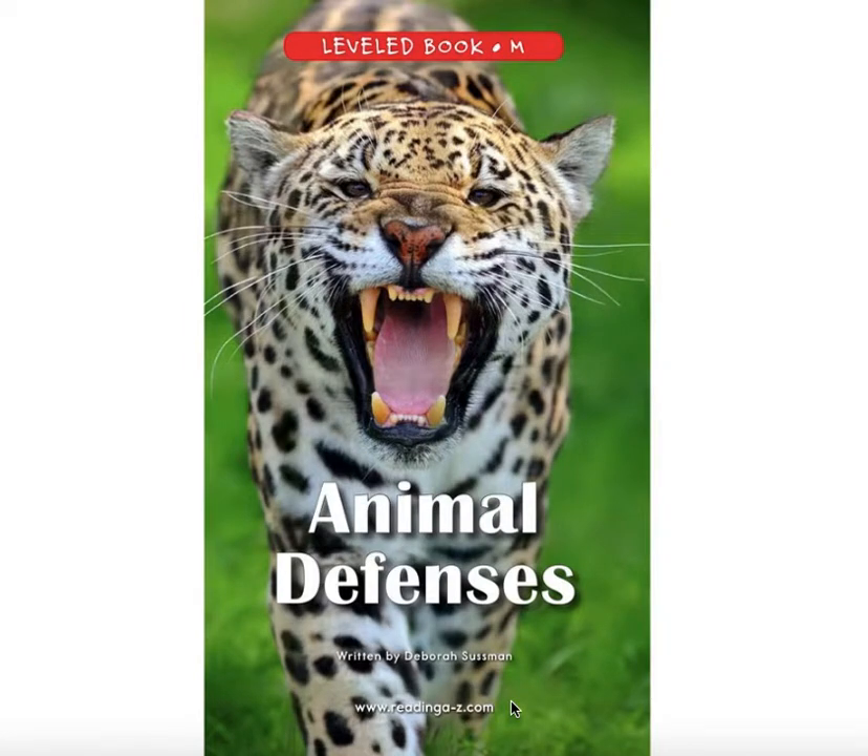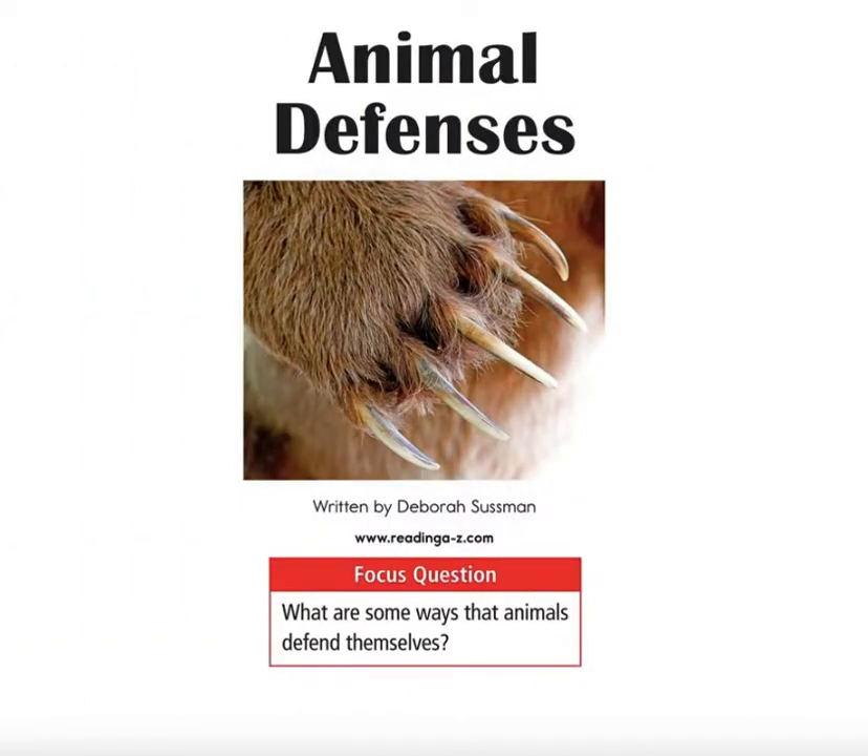In our reading and writing unit, we're reading nonfiction books and we're writing nonfiction books. I thought today's read aloud could be a nonfiction read aloud, which means it's teaching us something. This one in particular is about animals. Animal Defenses, written by Deborah Sussman.